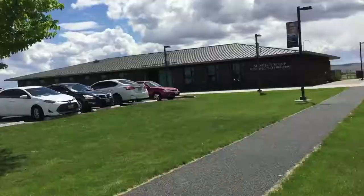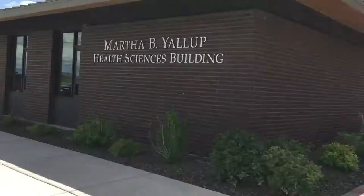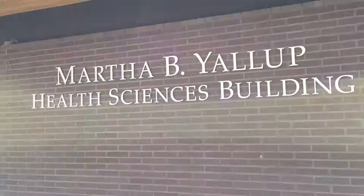Next up is the Martha B. Yallop Health Sciences Building. PA student Randy is waiting for us there. Hi, I'm Randy and you're at the Martha B. Yallop Health Sciences Building. This building is named after University co-founder Martha Yallop. It's one of the newer buildings on campus and it's home to the University's Physician Assistant program. This is a great facility for the two-year PA program students.